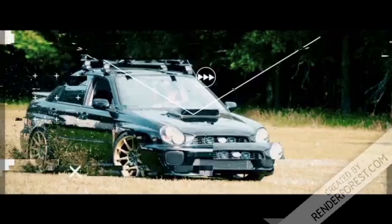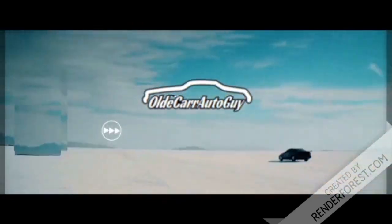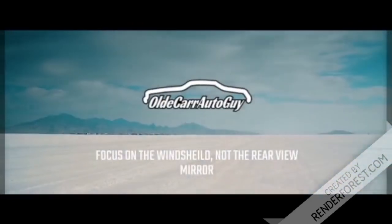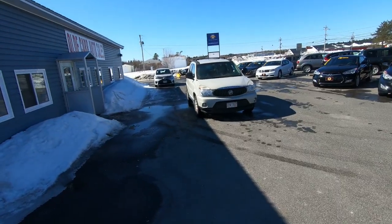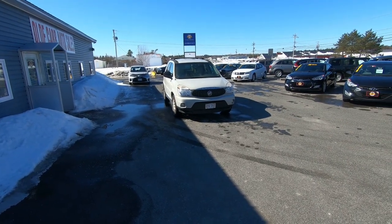Good day guys and welcome back to the channel, my name is Jason, you are watching Old Car Auto Guy. Today we might buy a car. When a customer comes in and wants to do a trade-in, such as this 2006 Buick Rendezvous, we're going to do the exact same thing that you do when you want to buy a car.